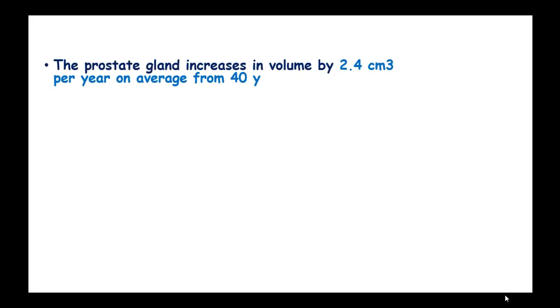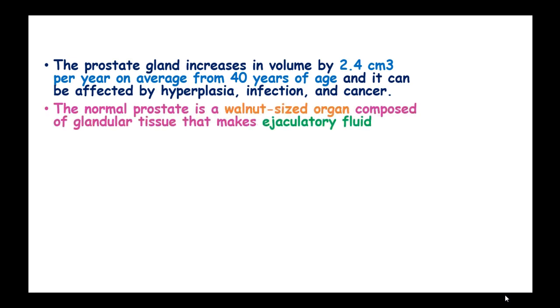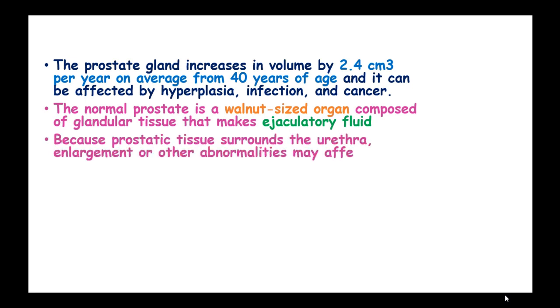The prostate gland increases in volume by 2.4 cubic centimeters per year on average from 40 years of age and can be affected by hyperplasia, infection, and cancer. The normal prostate is a walnut-sized organ composed of glandular tissue that makes ejaculatory fluid. Because prostatic tissue surrounds the urethra, enlargement or other abnormalities may affect urination.